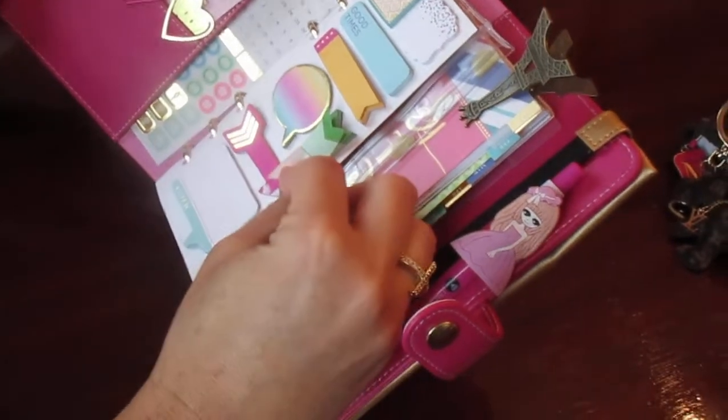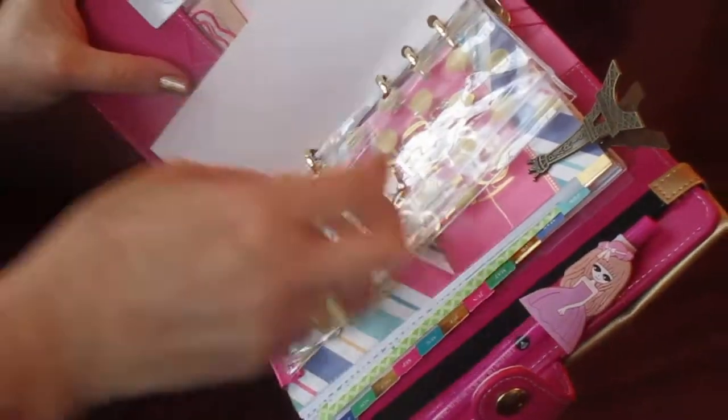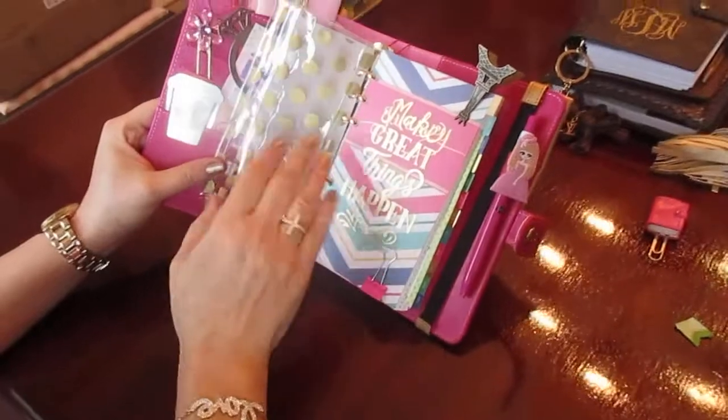One thing I didn't like is the stickers. Look what happens if you take one off — I'm going to show you right now. It's horrible, horrible, horrible. So be careful if you want to buy; it's very cute but the stickers actually don't work.